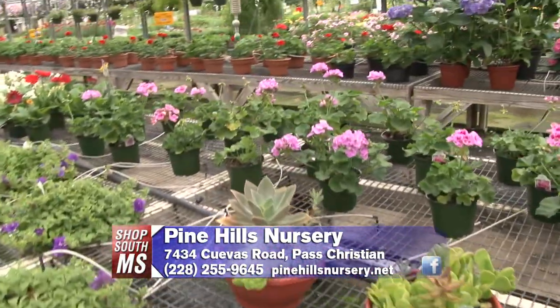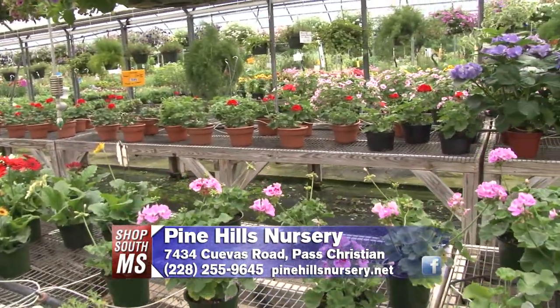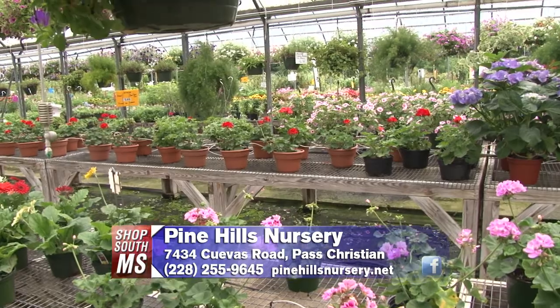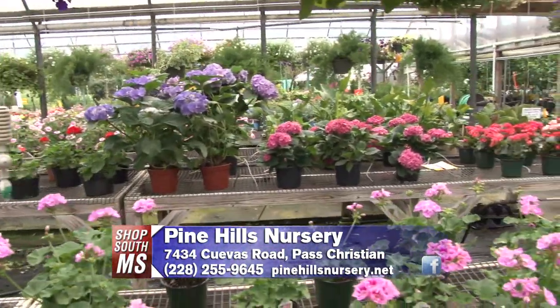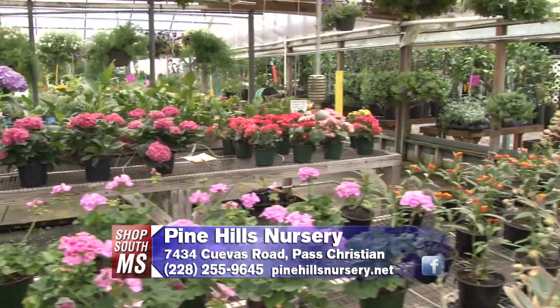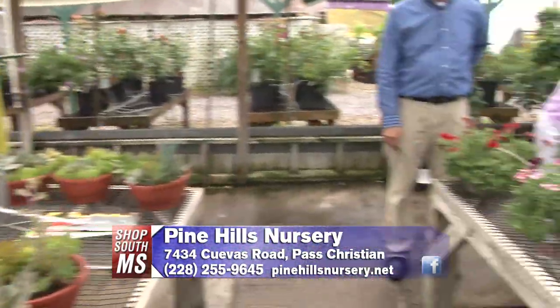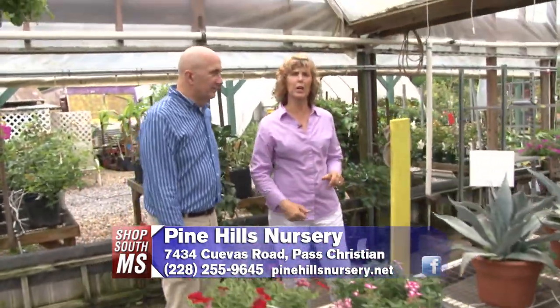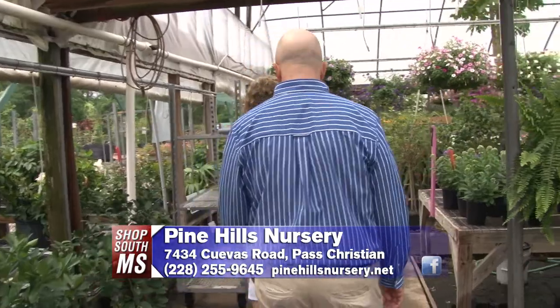We also have a lot of geraniums in varied colors — we grow the traditional red as well as lavenders, pinks, corals, and salmons. Geraniums are an old standby with a lot of color options. And of course we carry beautiful hydrangeas for springtime and Easter, which are a really nice addition to the garden too.